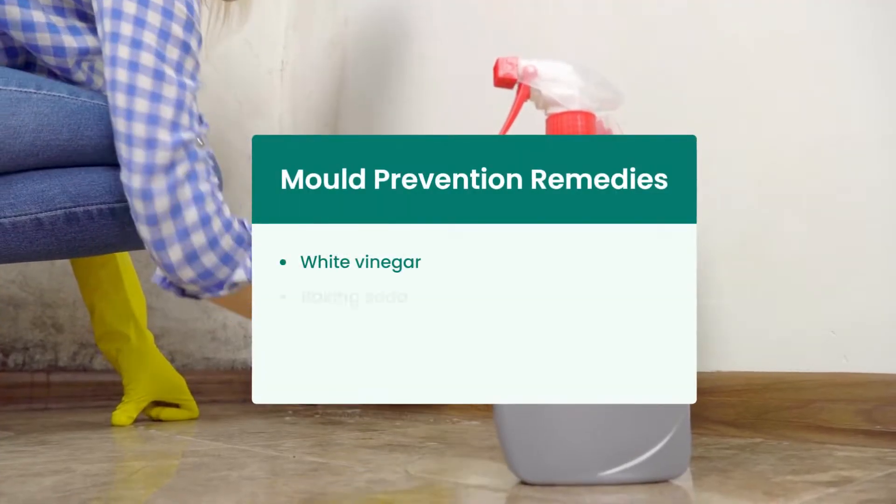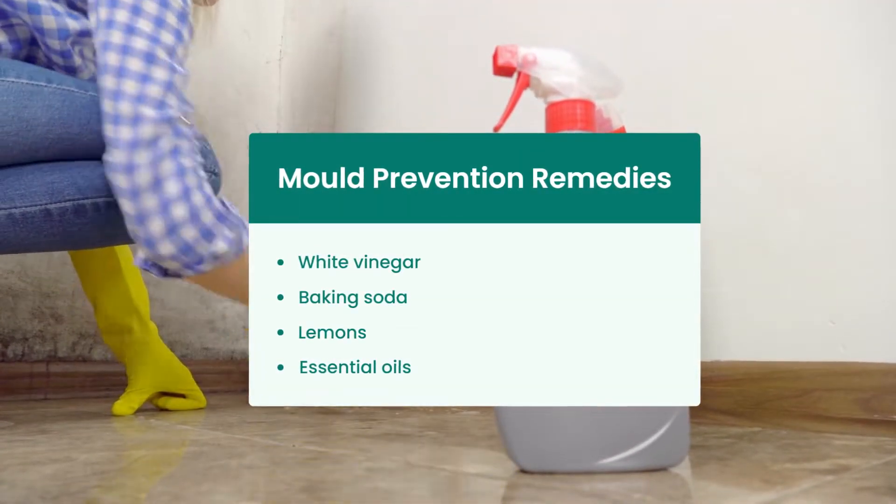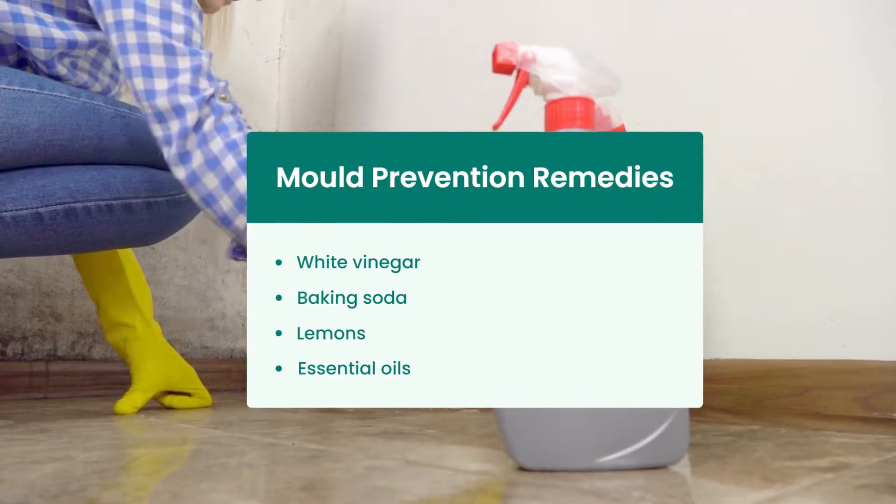To prevent indoor smoke from triggering asthma, it's pretty simple: avoid indoor smoke, avoid second-hand smoke, and just avoid smoke at all costs. To stop mould from triggering asthma, remove visible mould using homemade remedies such as white vinegar, baking soda, lemons, and essential oils.